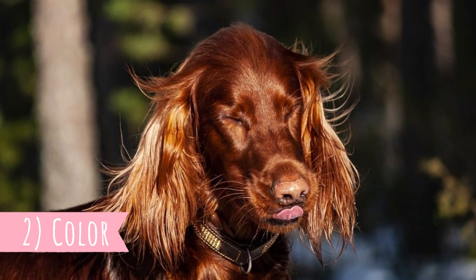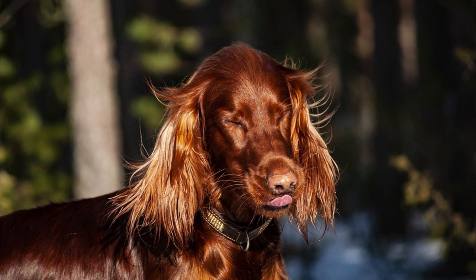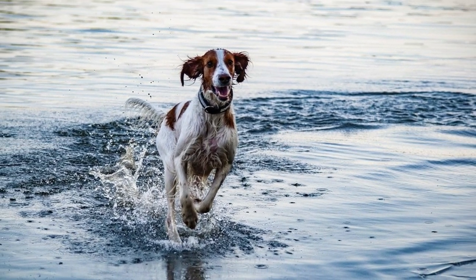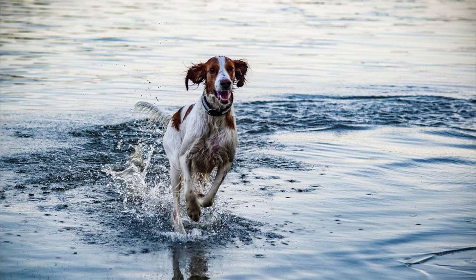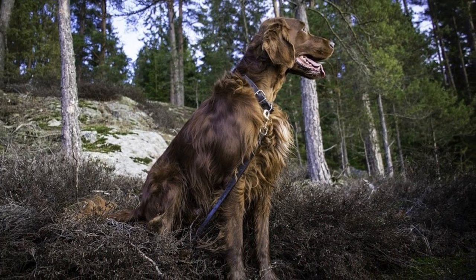Number two: color. Today the Irish Setter is known for its beautiful striking red coat, but initially the Irish Setters were red and white. In the 19th century, all-red dogs started to be bred, which were the first dogs really resembling today's standard Irish Setters.